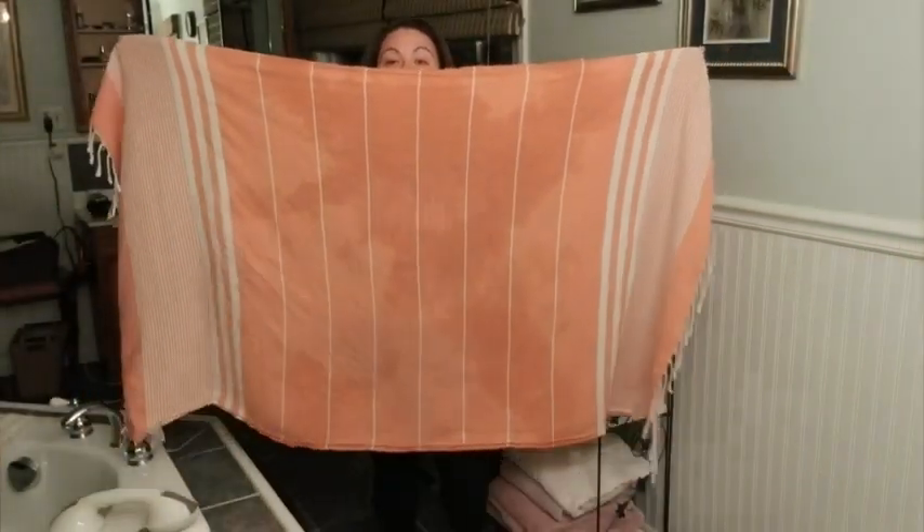Hey guys, it's Alyssa with WTI. If you're looking for a beautifully decorative but super practical and versatile Turkish towel, these Sun Spun towels are so beautiful and come in a variety of colors. This one I have here is in coral, and you can see I just got out of the shower — don't worry, I have clothes on.